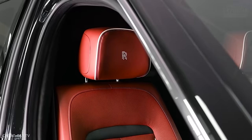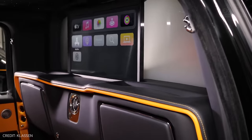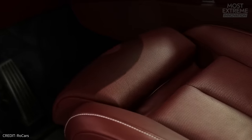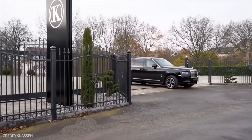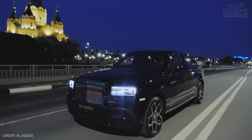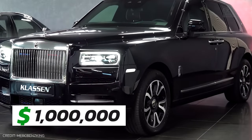The interior can be customized beyond the usual Rolls-Royce furnishings, which are in a class of their own to begin with. Improved multimedia and sound systems are options, as well as new seat covers designed specifically to the owner's tastes. Its discreet appearance conceals its true capabilities, making it an ideal choice for people who need enhanced security without drawing unnecessary attention. The Cullinan is already a pricey vehicle, but the Klassenbunker is even pricier, with a price tag of $1 million.